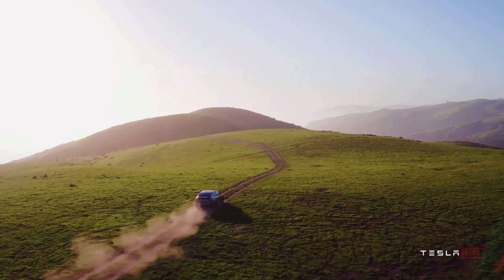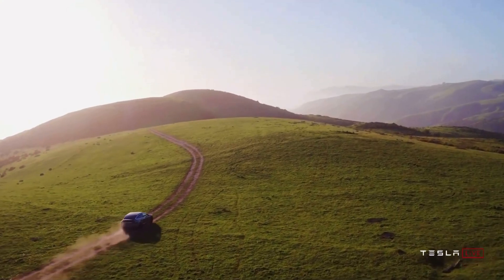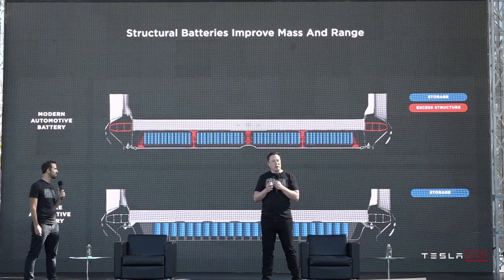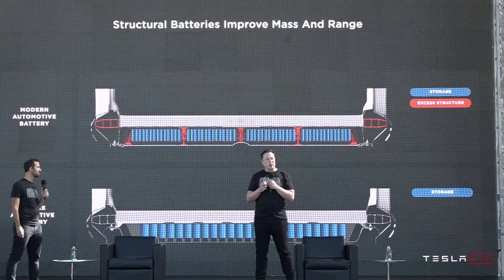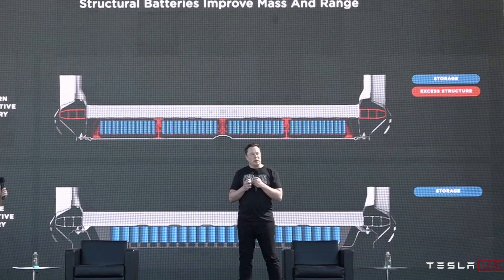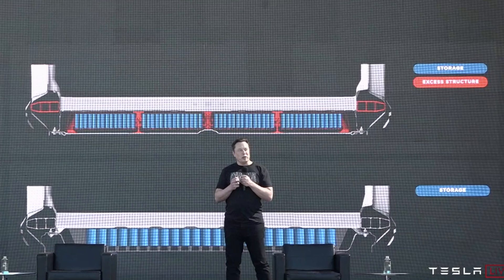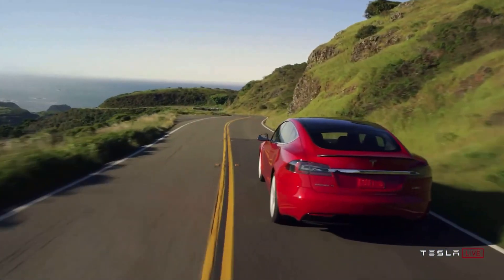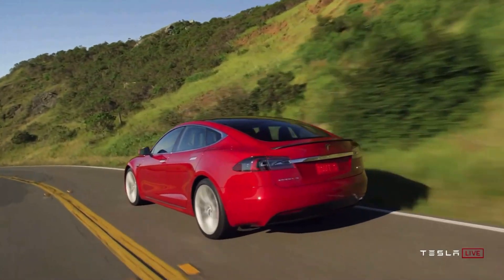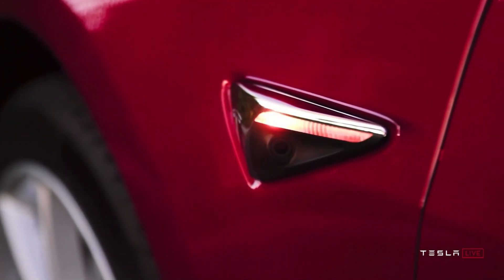Along with their new bigger and tabless cells, Tesla also announced they'll be changing how they build the frame of the car. Currently, the frame is structural and then they add the batteries in modules made up of cells on top of that. The new innovation is that they will now be ditching the modules and adding the cells straight to the frame, using those cells as part of the frame structure. This allows them to use less material while maintaining structural rigidity, giving you a lighter overall car, which means better efficiency — which seems to be the theme of this whole event.